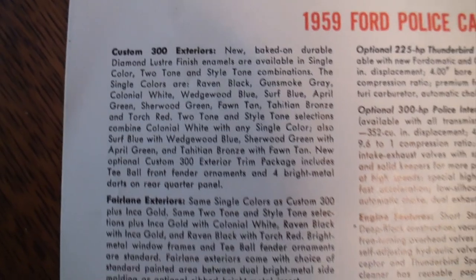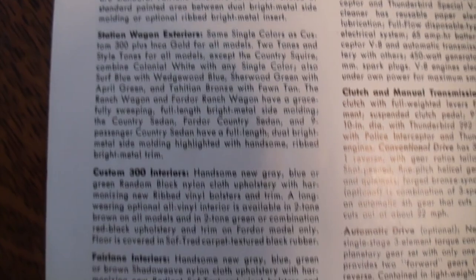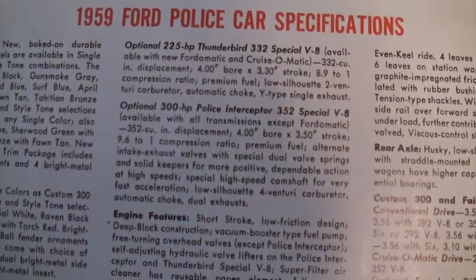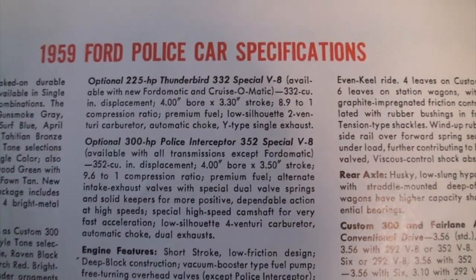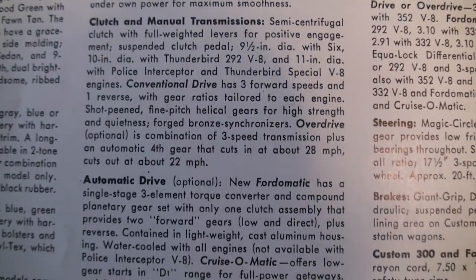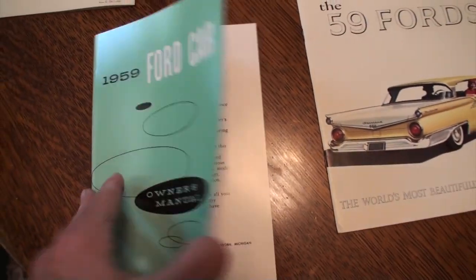The last page starts to talk about some specifications. I'll give you the overall look. There's your engines, clutch and transmissions. We have our 1959 car owner's manual. I won't go through all of this but I'll give you some highlights.